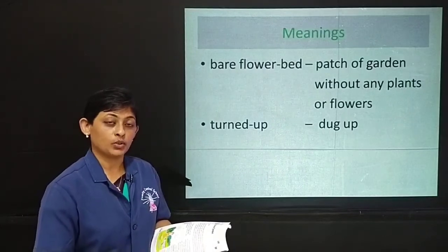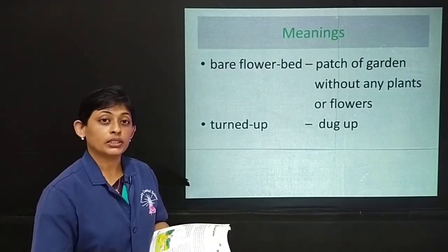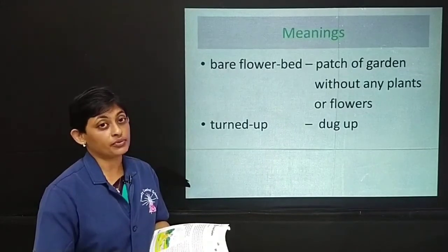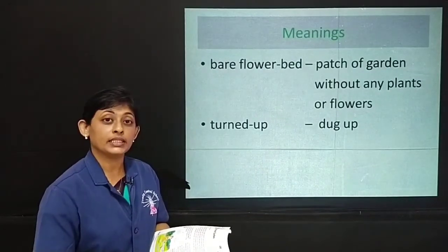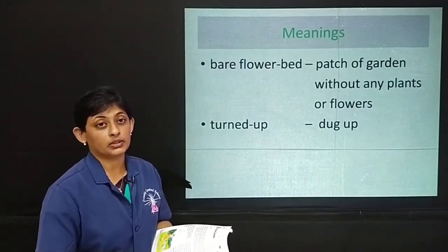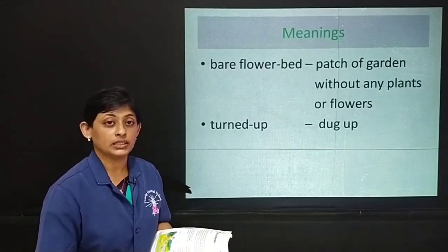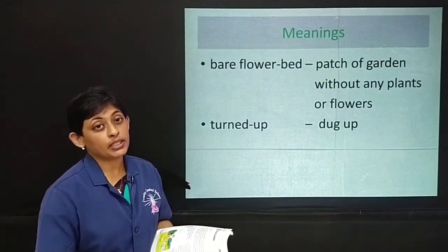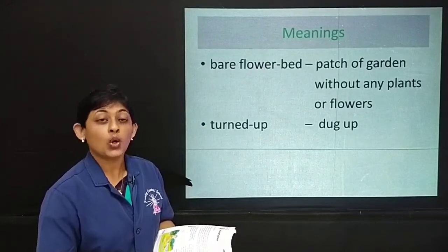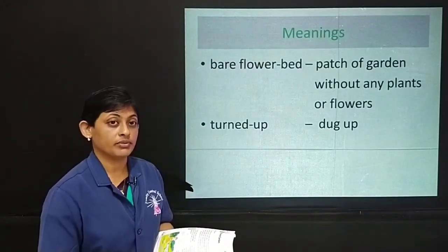Now, after she has found the key, what goes on in her mind? She will think that she has to discover where the door is to the secret garden. Will she be able to reach that garden? Will she be able to enter the garden? Who will lead her to that secret place is what we will find out.